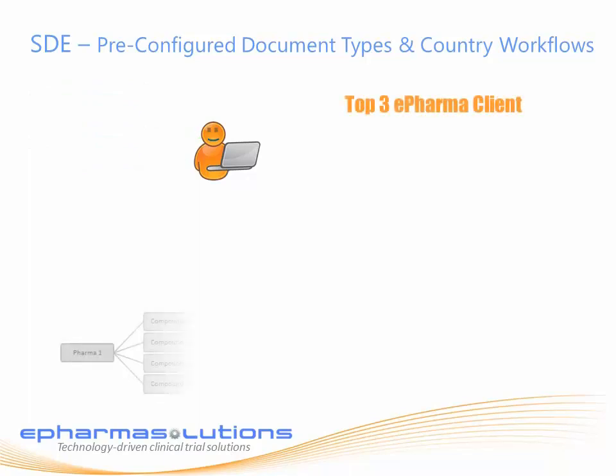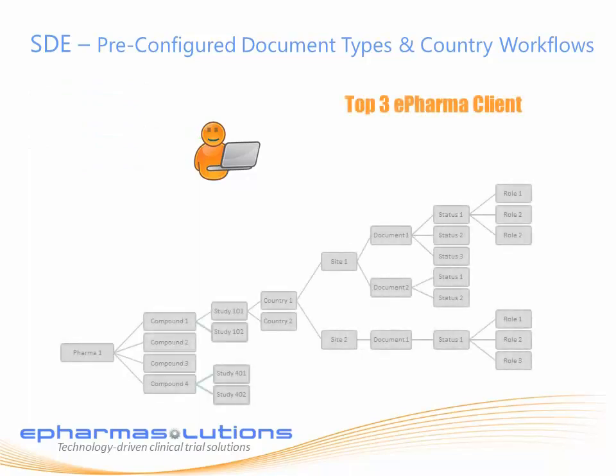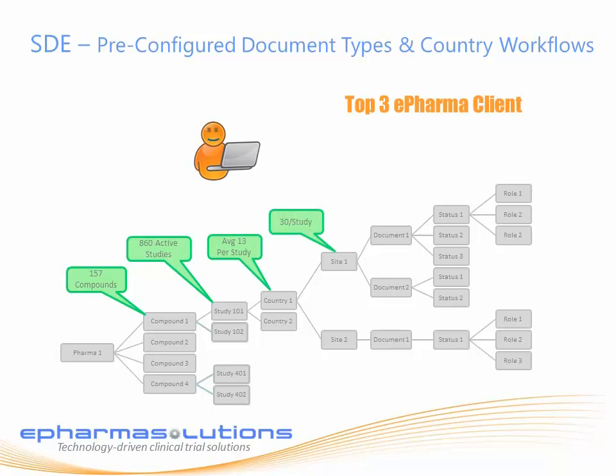Consider that one of our clients has 157 active compounds with 860 active studies, with an average of 13 countries per study and 30 sites conducting each trial. There are 240 document types that need to be submitted to the ETMF, and each of these documents requires nine document statuses to get them through authoring, review, signature, EC/IRB approvals, and final approval into the ETMF.